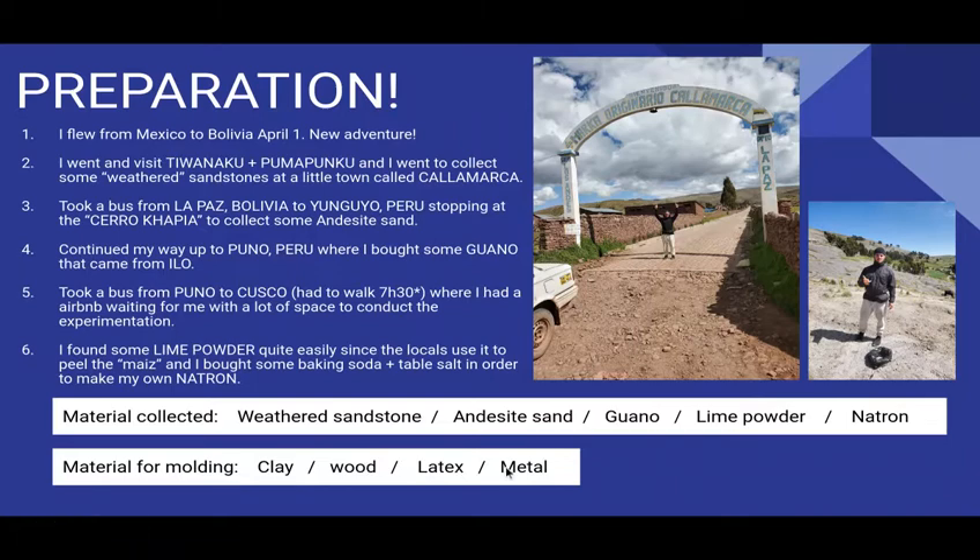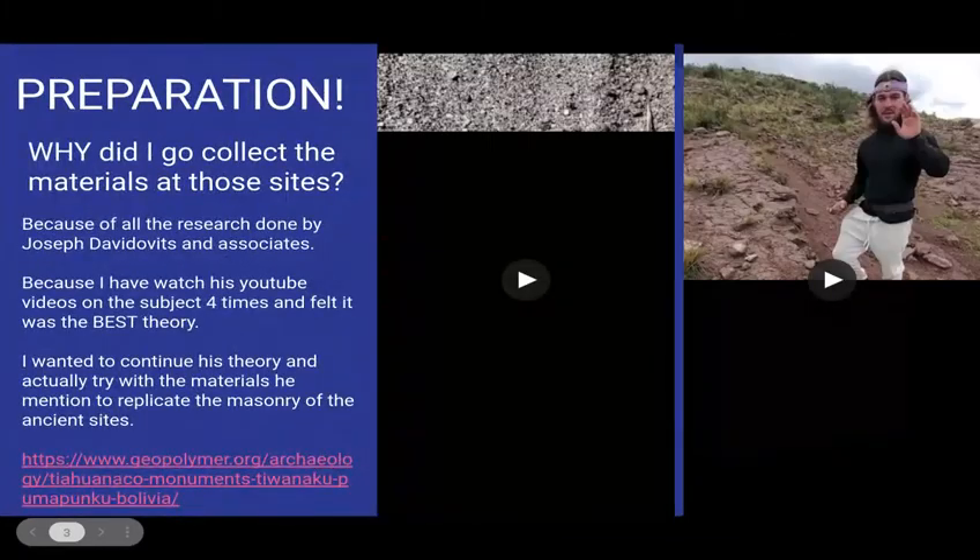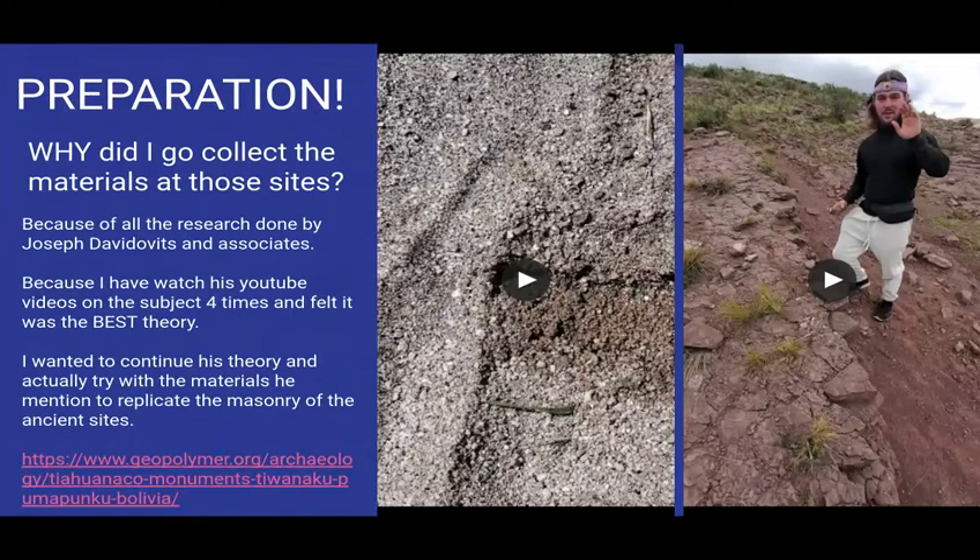For the molding technique, I will use metal and wood. I won't use clay and latex. So here's the explanation of the preparation. I went to this site because of Joseph Davidovits. Joseph Davidovits is a French scientist, very knowledgeable, specialized in geopolymer. He went to Bolivia a couple of years ago and studied the site of Tiwanaku and Pumapunku, and came up with the theory that the materials for the geopolymer came from the village of Cayamarca, as in this video.